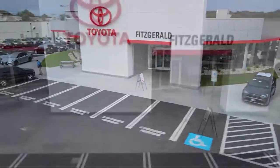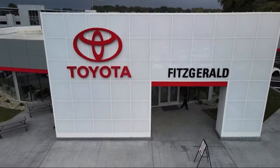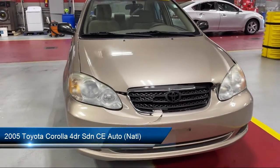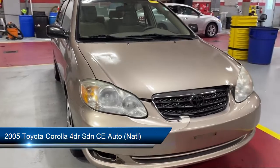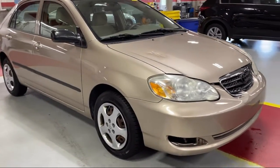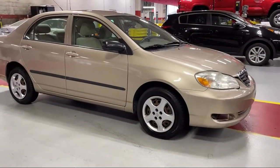For over 55 years, the Fitzway has been satisfying customers time and time again. Here's a look at another one of our great vehicles from our huge selection. It comes equipped with ventilated disc front brakes, folding split rear seat, and steering wheel mounted cruise control.